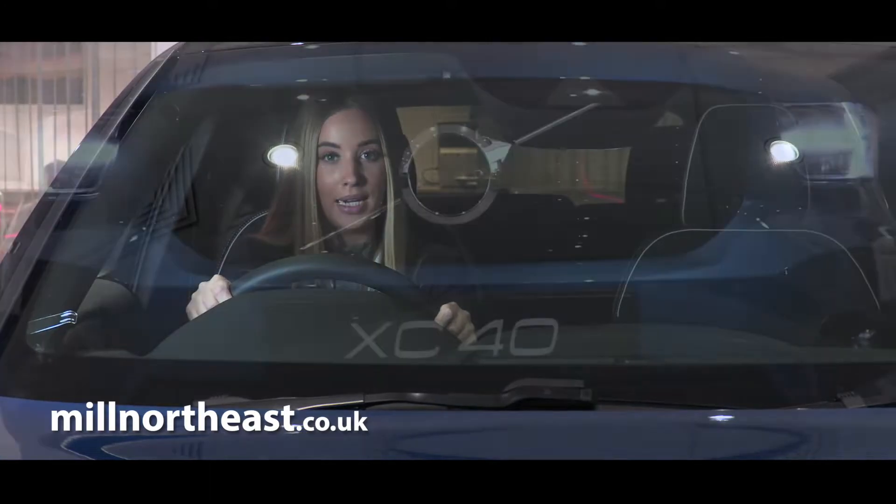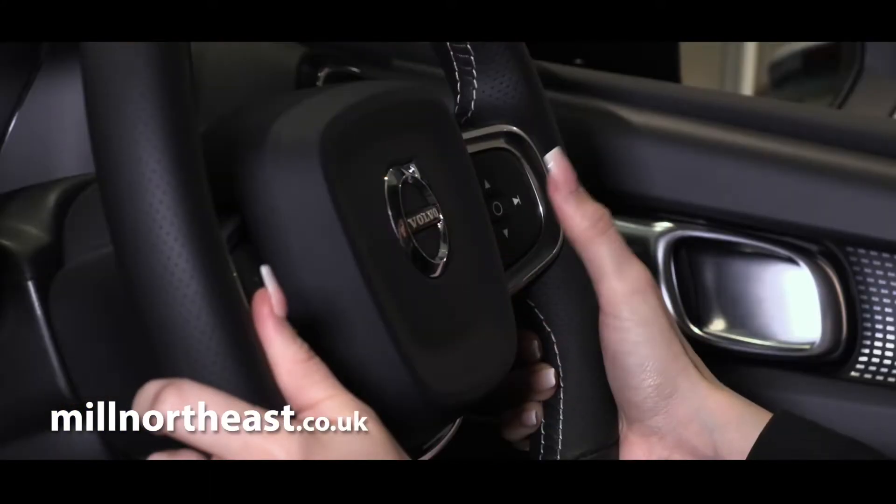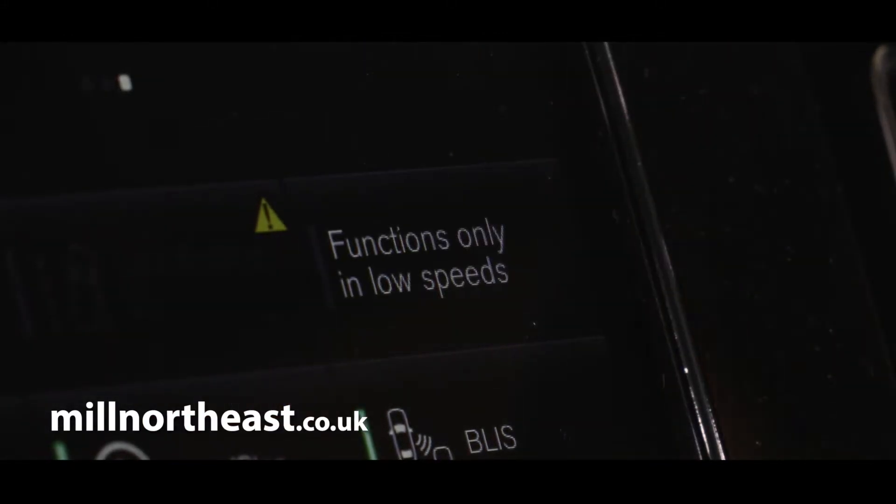This car may be compact in dimension but it is big on innovation, and features state-of-the-art technology to make daily life easier.